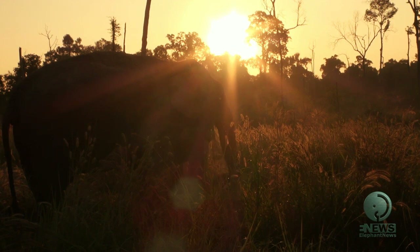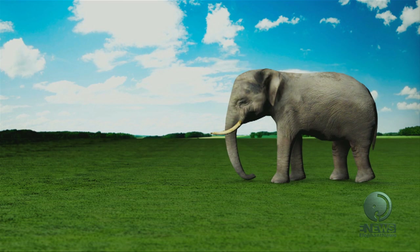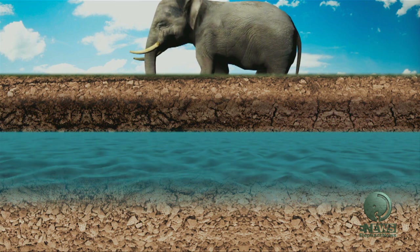Where do they find water, you ask? Well, with sensitive nerve endings in their feet they can detect the vibrations of underground streams. They are also able to calculate how deep the water is flowing, and by using their powerful trunk and digging with their feet, they make their own pond.